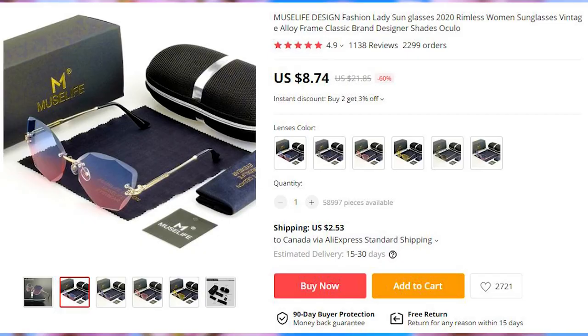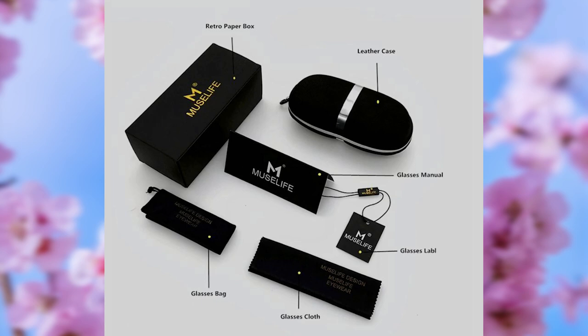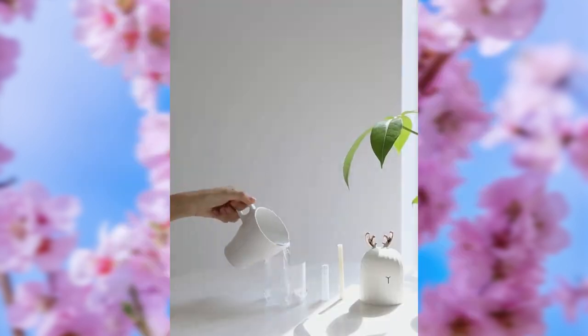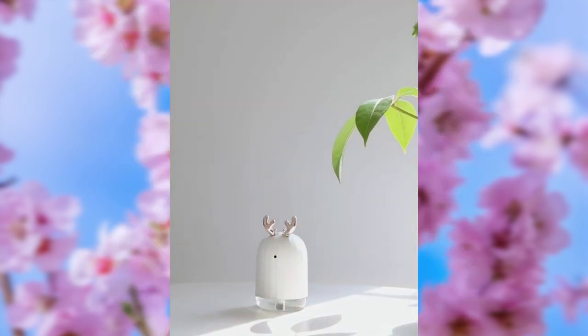Rimless sunglasses come in six different lens color options. They come with a carrying case, a cloth, and a manual — in case you forget how glasses work. The summer is approaching, and in some countries it is already shorts and iced coffee season. To keep air moist and fresh, you can use this air humidifier. For the best result, drop a drop of aroma oil into it before using it.